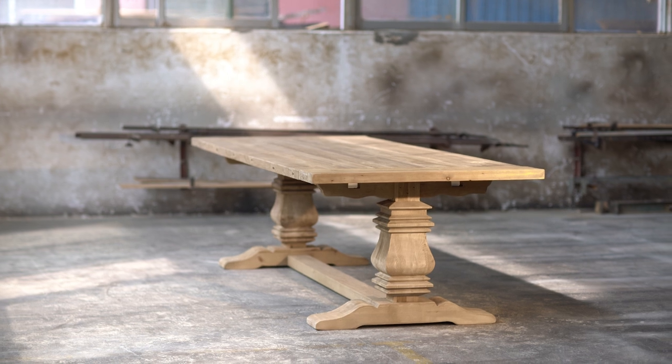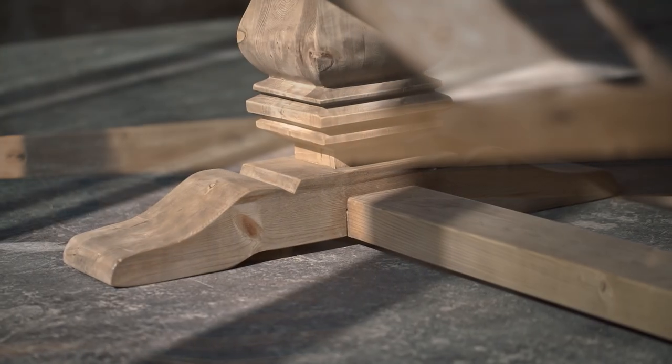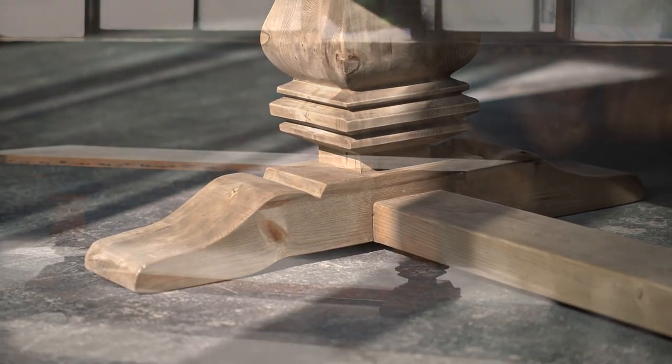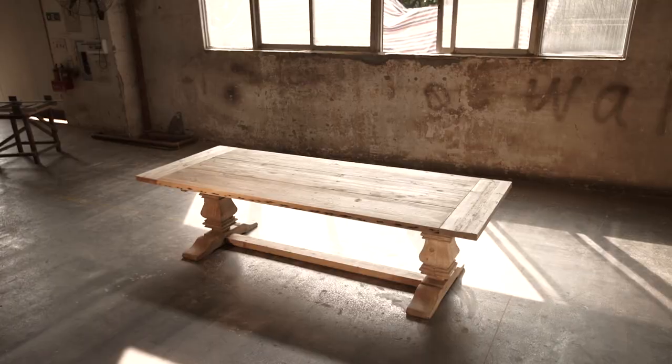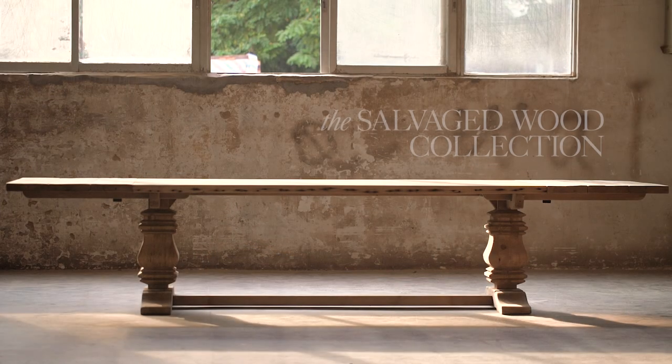The final result is that each table has its own character, its own personality, and each one is unique. This timber is not an infinite source, and that means that these tables actually have an intrinsic value. There is something about old wood that speaks to you.